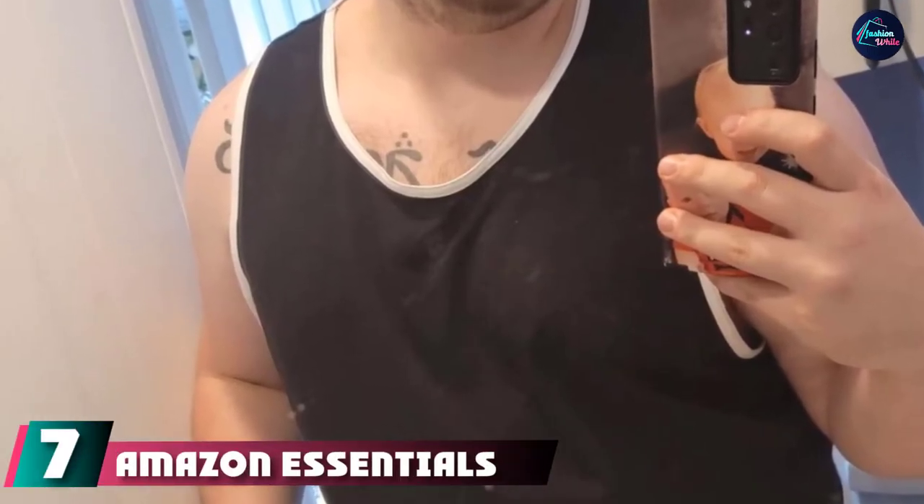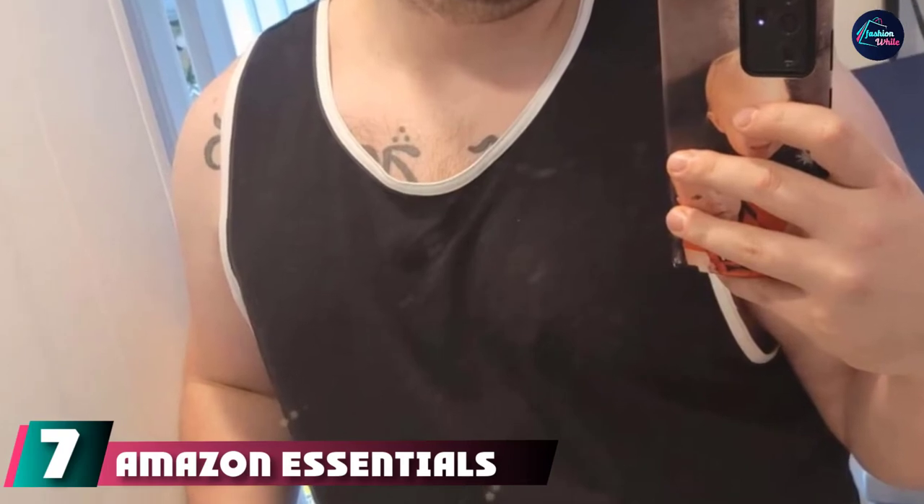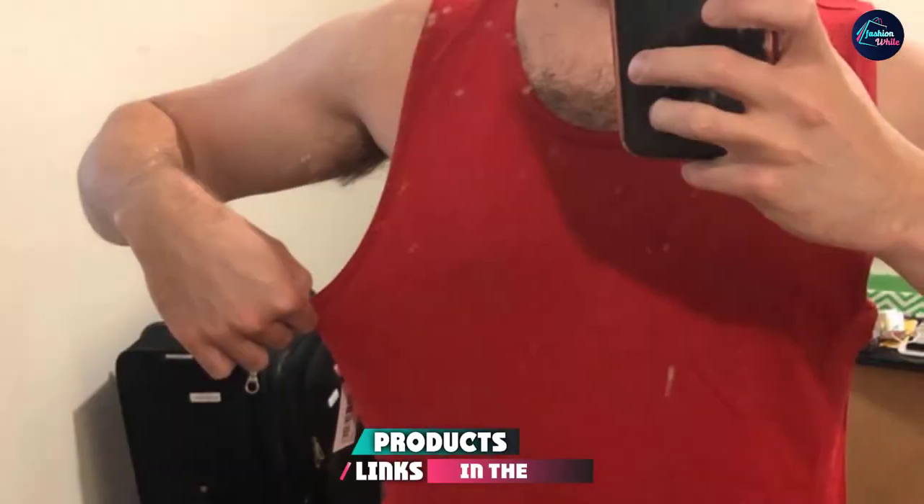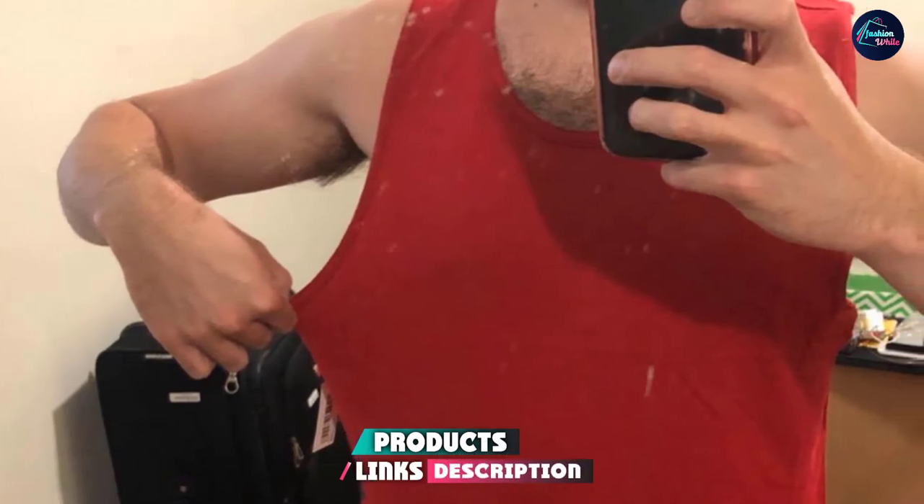Moving on to number 7, we have the Amazon Essentials Slim Fit Tank Top. Of course, Amazon Essentials has a stellar tank top for men we love — consider us not even remotely surprised. This slim fit tank top comes in a number of patterns and colors, and we're particularly fond of the red and white striped option.